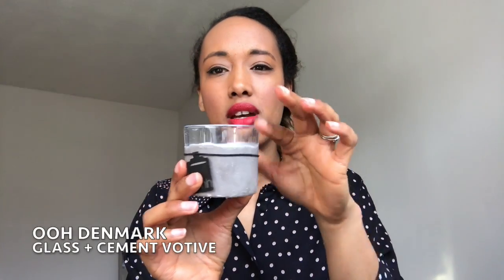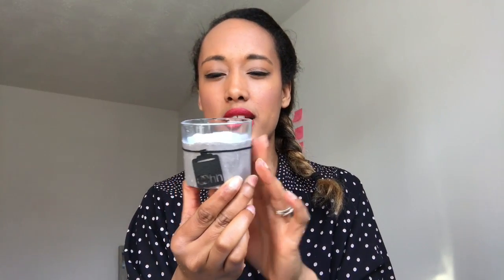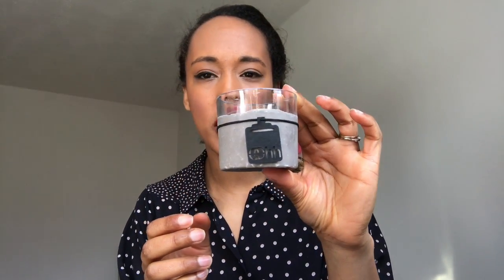We also have a cement candle holder — it's made from glass with cement painted on the outside, very minimalistic and very Scandi-themed. I'm going to enjoy putting tea lights in there, it's really cute. And finally there are some bath oils made with natural essential oils — a little sample size to try, which is a really sweet touch.